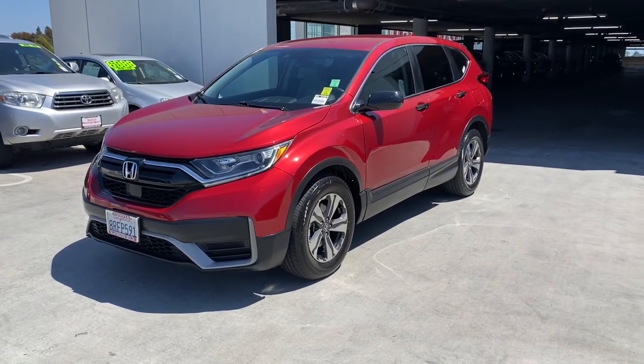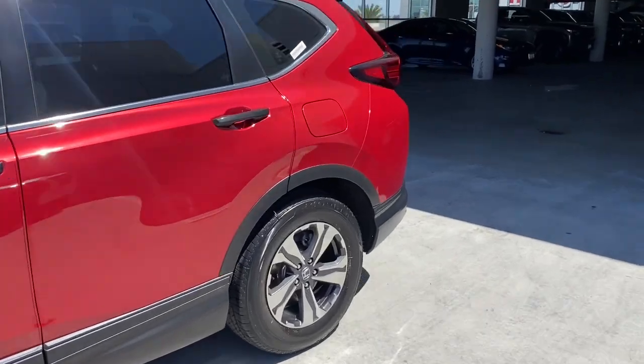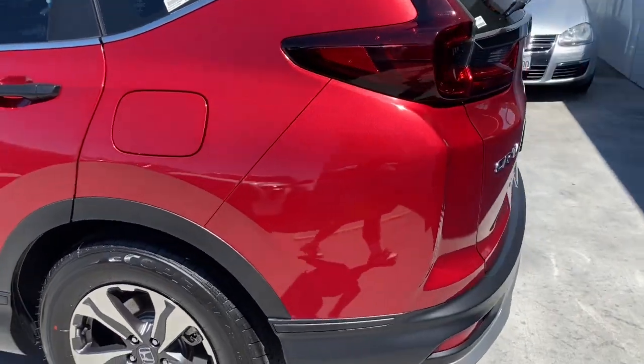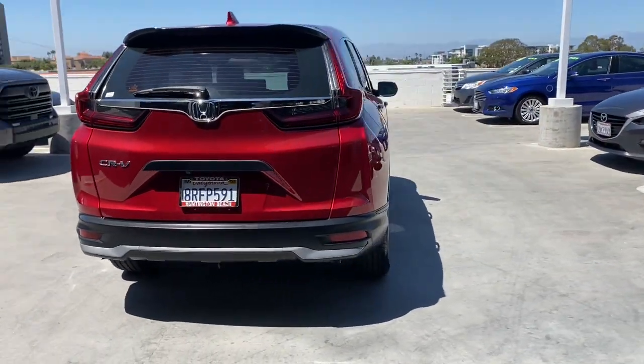You will love the features of this 2020 Honda CR-V. With less than 45,000 miles on the odometer, this vehicle provides excellent value. Take a closer look at this stylish and up-for-anything CR-V.